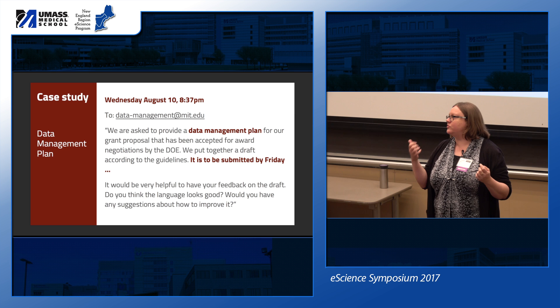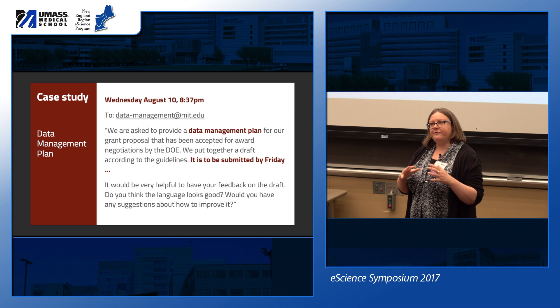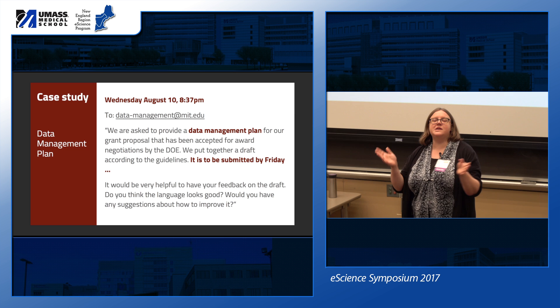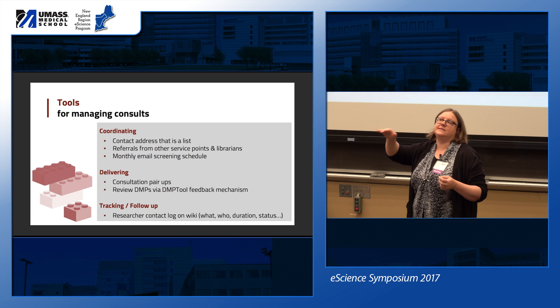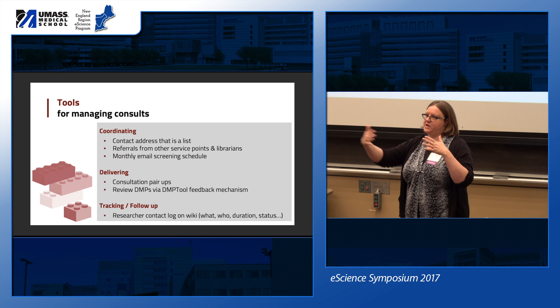Before sending the reply to the researcher, the screener sent it to the larger group asking if anyone had time to be a second set of eyes. Someone did, and those comments were folded into the reply. Our contact address is a list — datamanagement.mit.edu goes to the whole team — so everyone can see questions as they come in and have internal conversations. We get referrals from reference librarians and subject liaisons, like the mechanical engineering librarian forwarding a data management plan question directly to us.